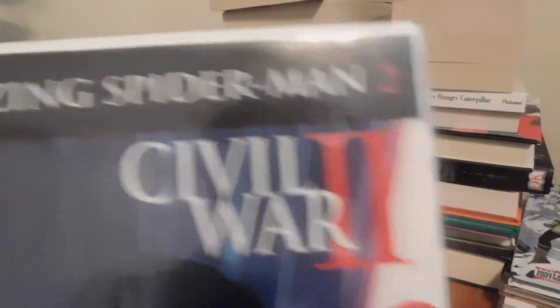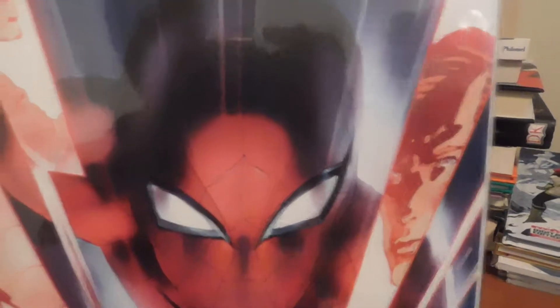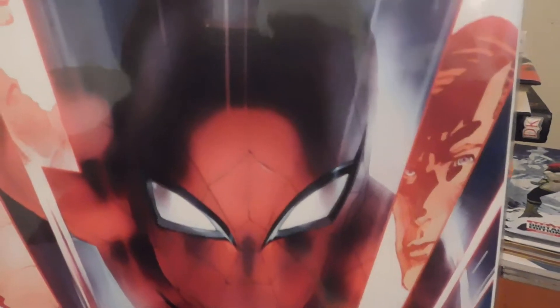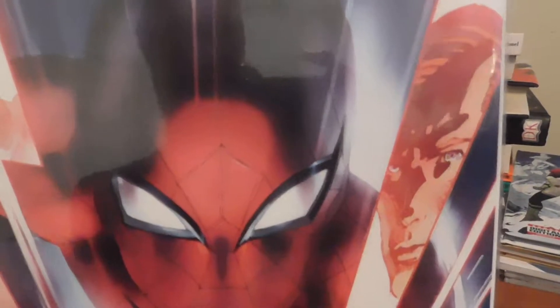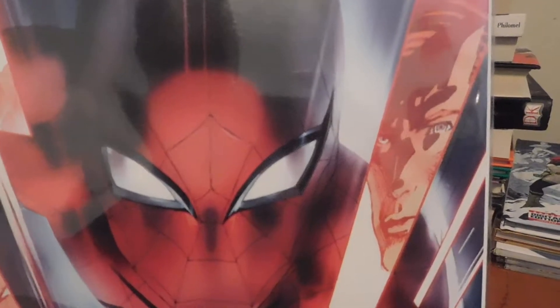Here's Amazing Spider-Man Civil War 2. The way his face looks reminds me of how Spider-Man was in the Captain America Civil War movie — even the way his eyes are squinted. I wonder if that's a coincidence or done on purpose. Either way it's pretty cool, just like Tom Holland's Spider-Man from the Civil War movie.